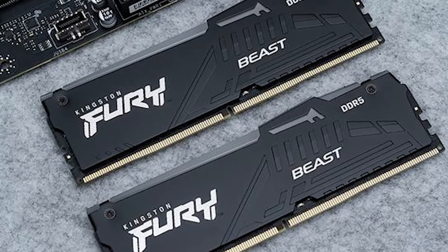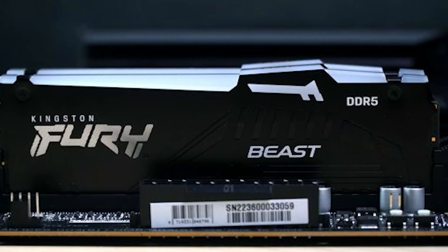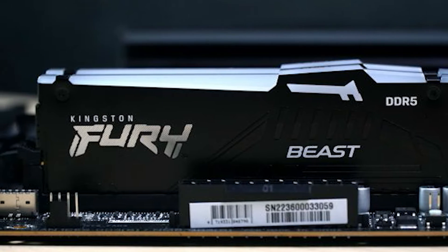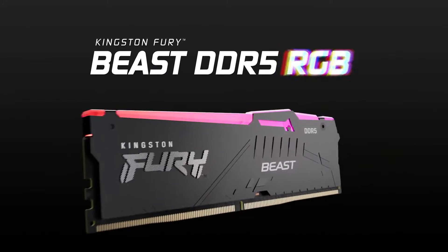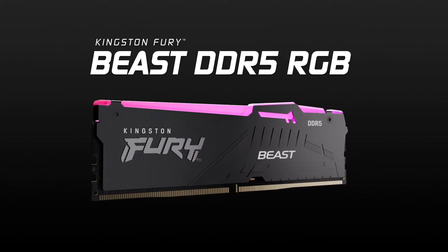While the Kingston Fury Beast DDR5 RAM may not have the flashy RGB lighting of some other modules, its understated design and reliable performance make it an excellent choice for those who prioritize functionality and efficiency over aesthetics.